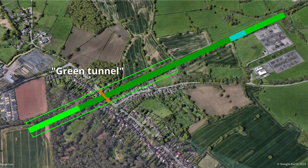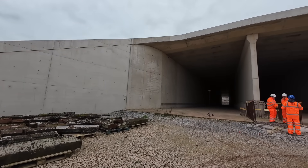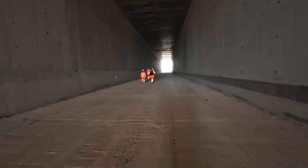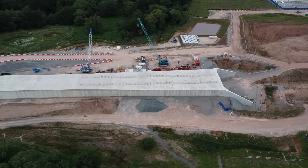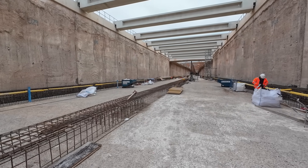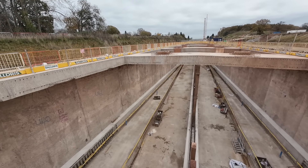A key section of the route is a 700m long, so-called green tunnel, which is being constructed using two different techniques. The southern portal has been constructed in situ, as it sits within a much shallower cutting. The southern portal, which was built in 2022, was in fact one of the first completed structures on the HS2 route. This will form around one third of the tunnel length, whilst the remaining two thirds is being constructed using the top-down method, and will be formed from part of the cutting which has been constructed using diaphragm walls.